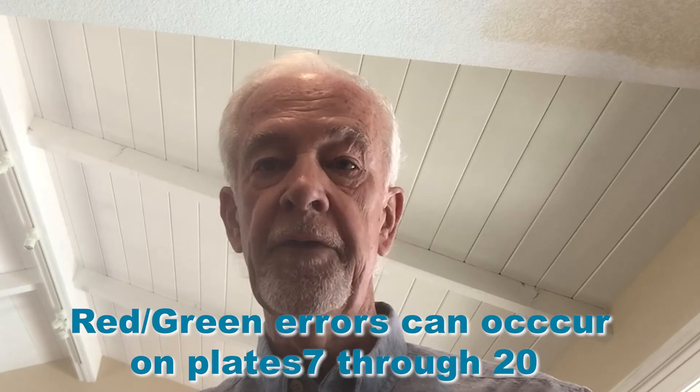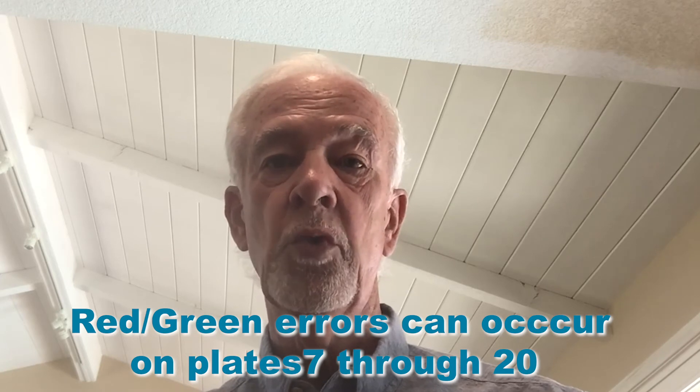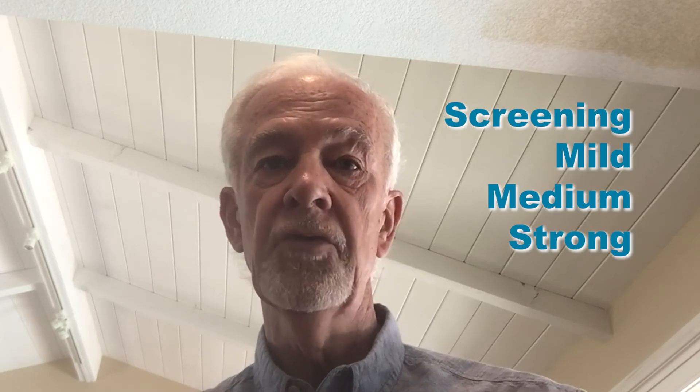To begin, let's recall that colorblindness is indicated if a single symbol is missed. But what if there are more errors? Red-green color deficiencies will cause any number of errors on plates 7 through 20. These plates are grouped under four headings on the score sheet: screening, mild, medium, and strong.